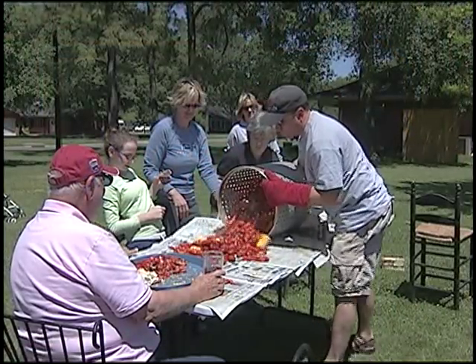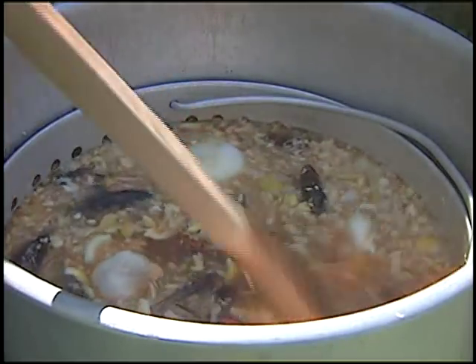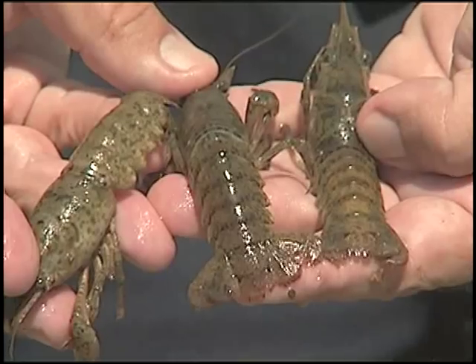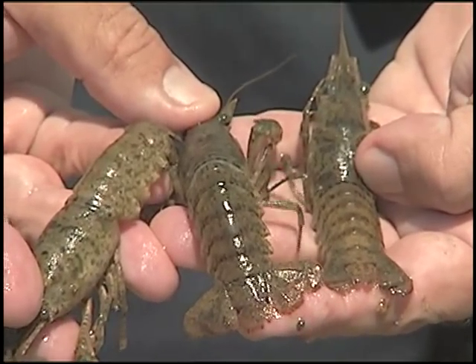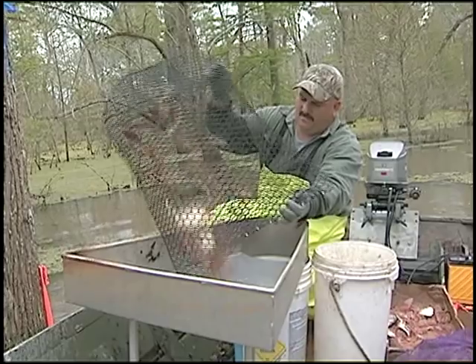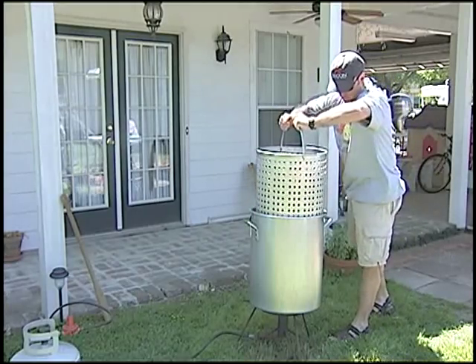Crawfish boils are a mainstay of many spring weekends in Louisiana, but the boiler pots are typically put away in early summer. An LSU AgCenter aquaculture specialist believes this alternative species of crawfish, which are native to Louisiana and found in the Atchafalaya Basin, may have the pots boiling again in the fall.